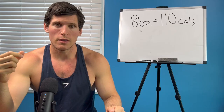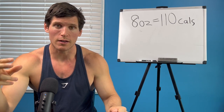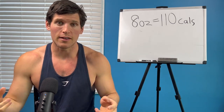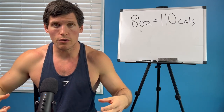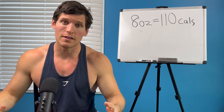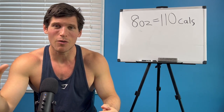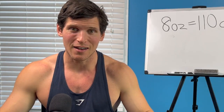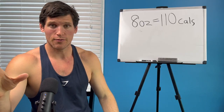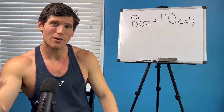That sugar is going to spike your insulin levels, putting your body into storage mode. Once you're in storage mode, your body wants to continue storing. That's where ghrelin comes in — your ghrelin goes up, telling you we're in storage mode so we need to eat more. That's why even if you have one glass, you often end up coming back for another. These calories add up fast.